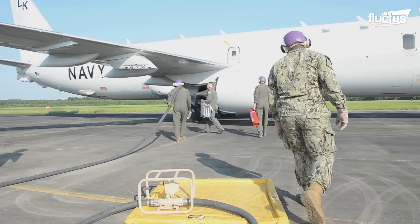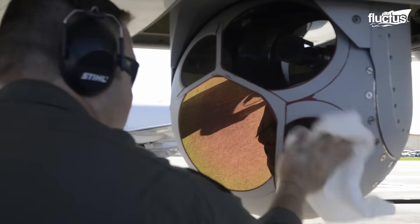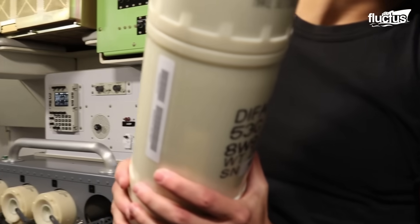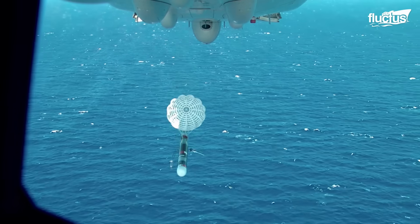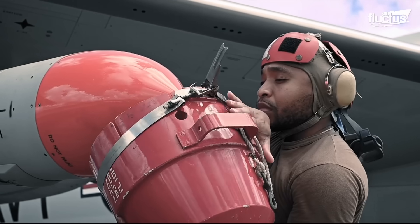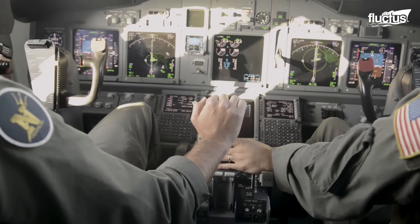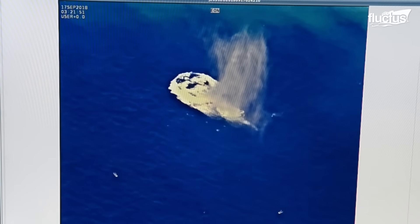Equipped with state-of-the-art sensors, radar systems, acoustic processors, and electronic support measures, the P-8 excels at detecting, tracking, and engaging underwater and surface threats. It carries an arsenal that includes torpedoes, depth charges, and Harpoon anti-ship missiles, enabling it to locate and destroy submarines or enemy vessels without needing support from ships or other aircraft.